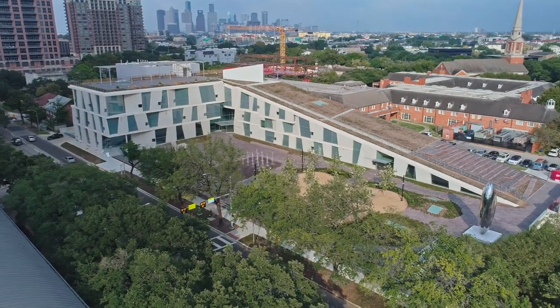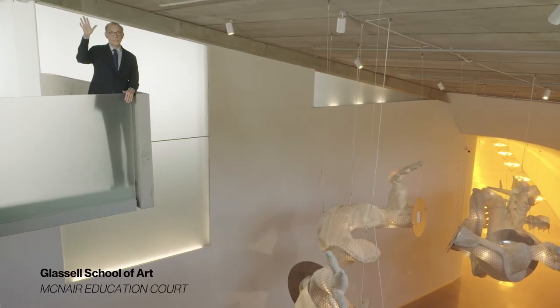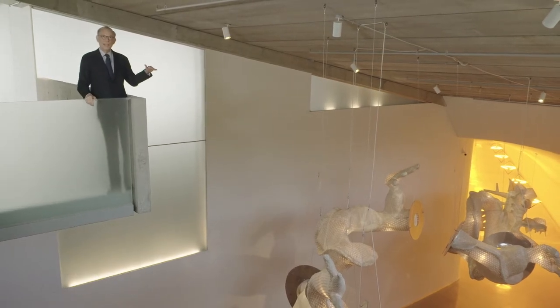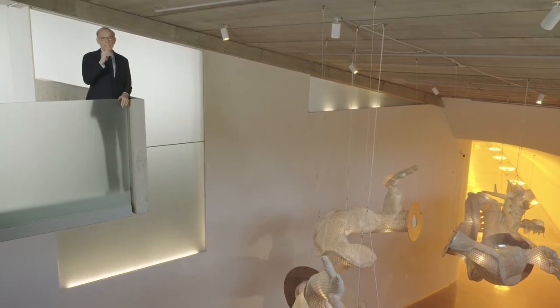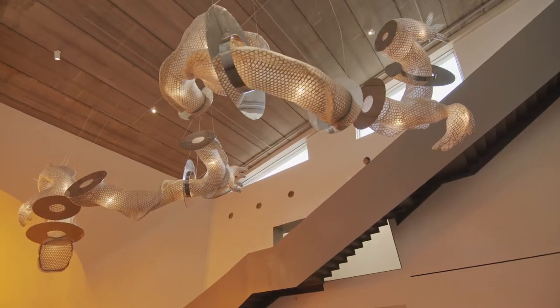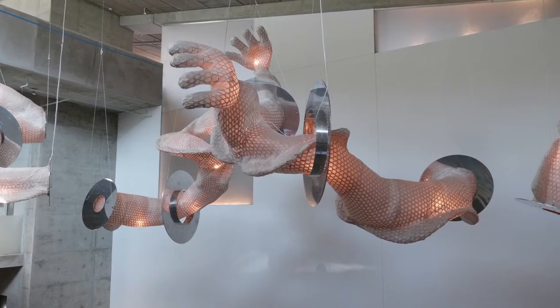I'm at the base of the Glassell School of Art, beneath the ramp. There's an amphitheater — an outdoor amphitheater just above my head — a concrete slab, and then the beginning of the tunnel into the Kinder Building. At each entrance and exit to our campus, we've placed important works of art to signal our mission to bring works of art to the community.